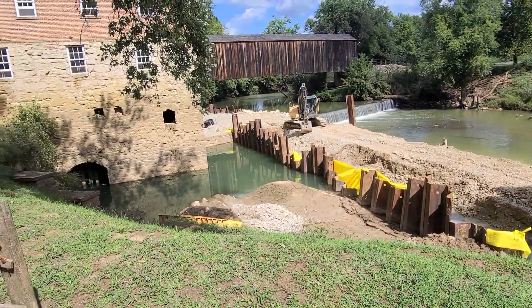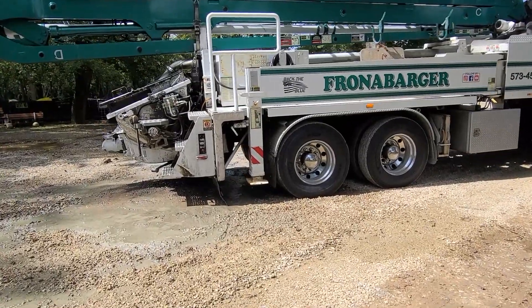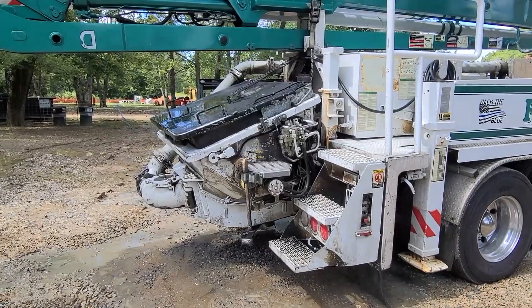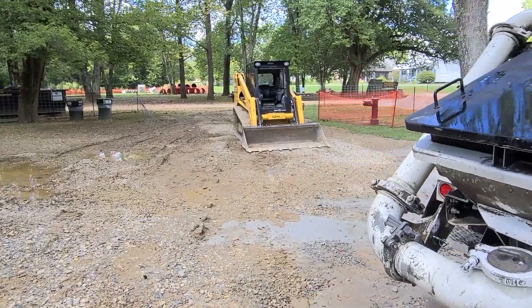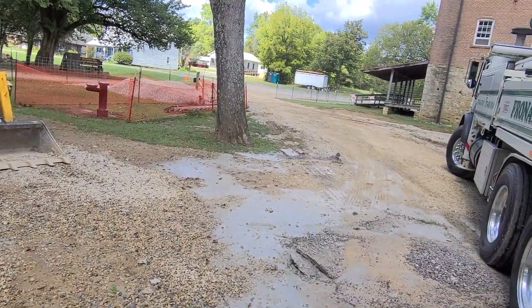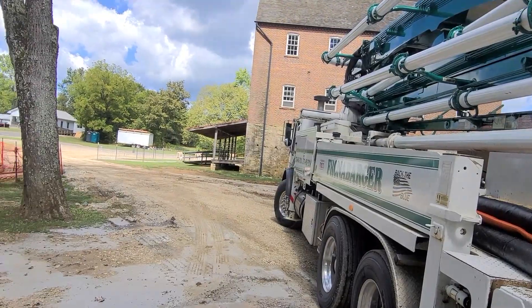Definitely a pretty cool place. That's it for today — I'll put some pictures up here at the end. Thank you all for watching these videos; hit the like button, share them, and subscribe if you want to see some more. Hopefully I have this one out here pretty quick. Again, thank you all and see you on the next one.